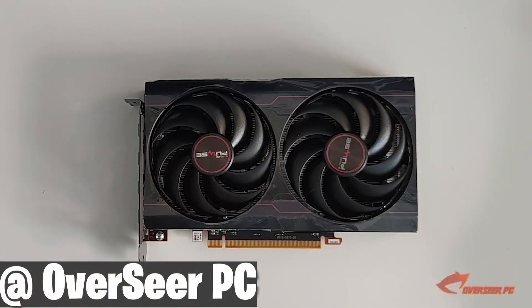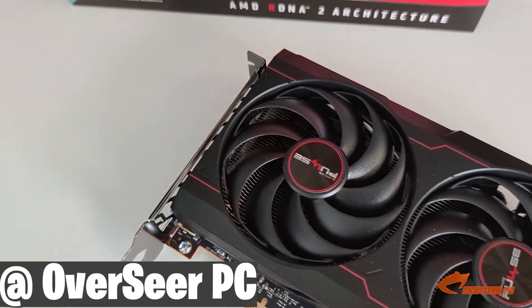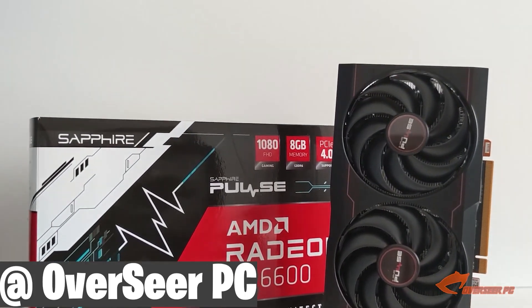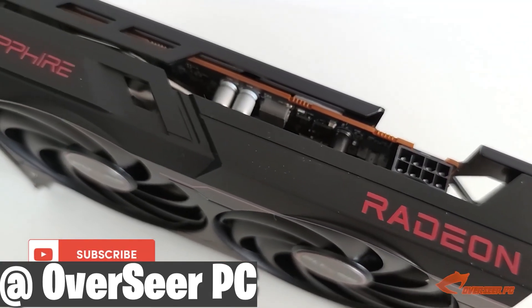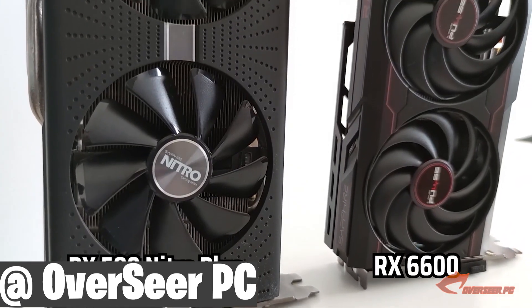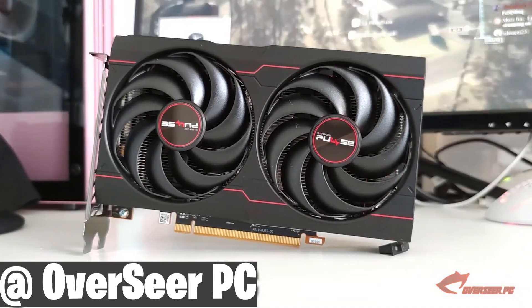Alright, so how's it going everybody. Today we're taking a look at the best budget gaming GPU that money can buy right now on Amazon, Newegg or whatever. The brand new GPU that everyone should get if you're building a budget PC, or if you're building a high-end gaming PC and you want to wait for GPU prices to be better. This is the one for you — the AMD RX 6600.